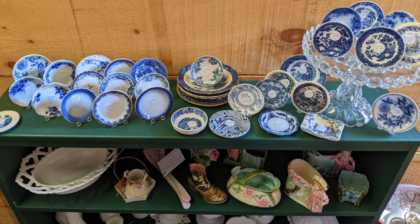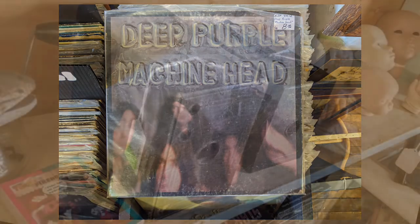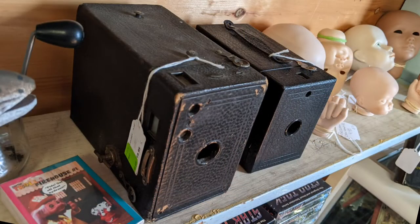A variety of saucers and plates. An LP — Deep Purple, Machine Head. I've listened to that one a number of times. There are a couple more Kodak cameras here.